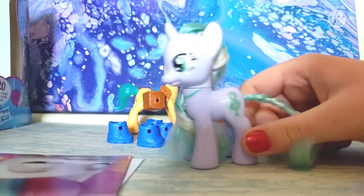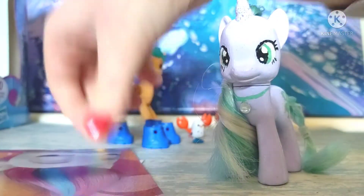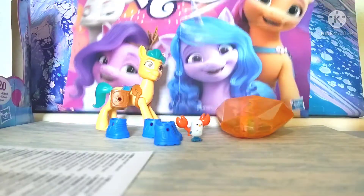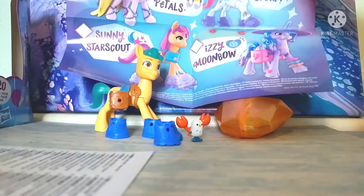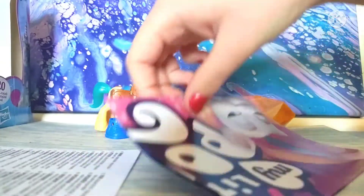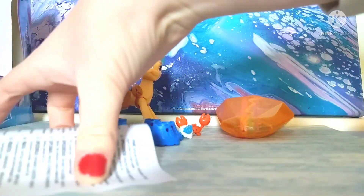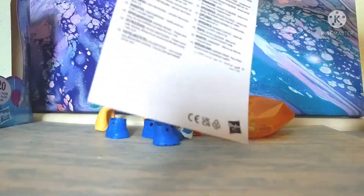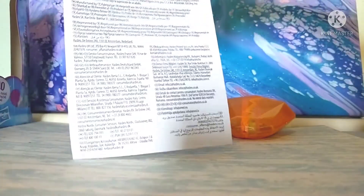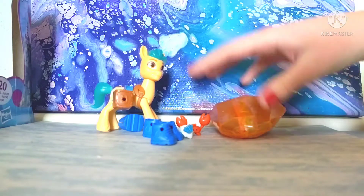Alright, so here we have Hitch out of the packaging. The first thing we have is this poster, and on the back we have all of the Crystal Adventure sets except for Hitch — if you want a better look at that, I suggest checking out my Zipp Storm review. We also get this little pamphlet which is basically just warnings and information.